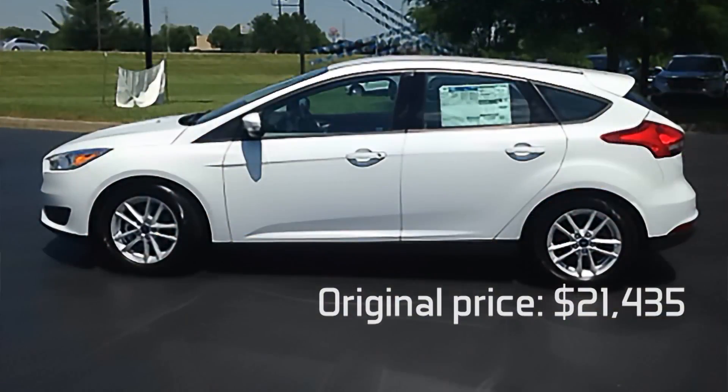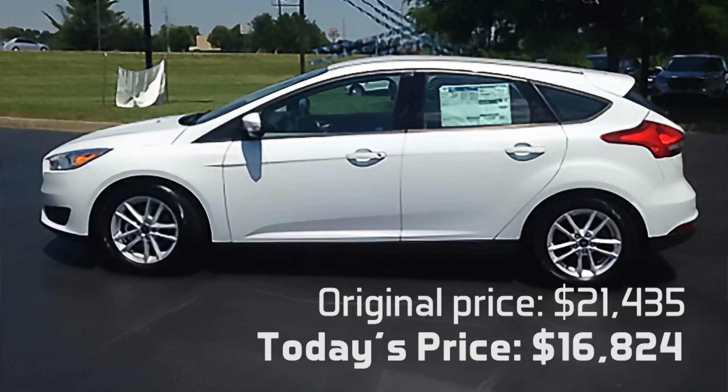It has Sync for your hands-free communication. You can stream your phone through it, Bluetooth and so on. It has automatic headlights and a host of other features. The thing gets 27 miles to the gallon in town and 40 on the highway — that's hard to beat, a true gas zipper. The list price on this car is $21,435, but the Jack Kane price is $16,824. That's $4,611 off — a payment anybody can afford for a brand new Ford Focus.